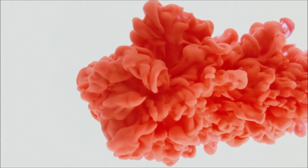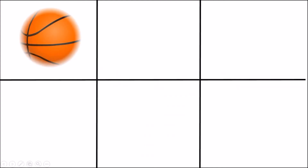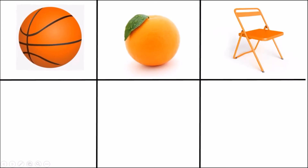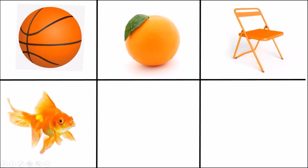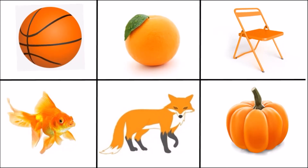Do you know what color it is? It's orange color! Do you want to see some orange objects? Basketball, orange, orange chair, fox, pumpkin, goldfish.